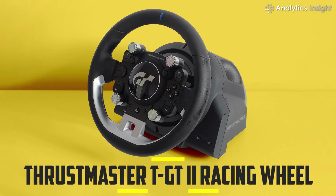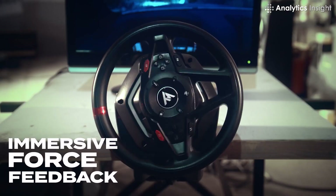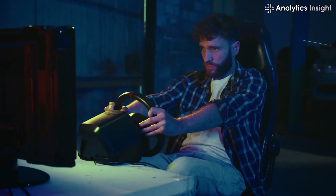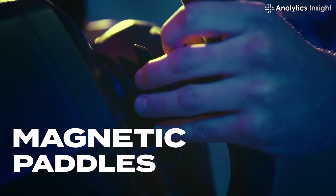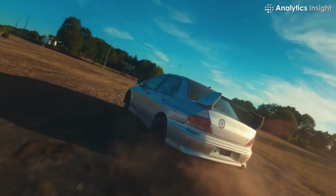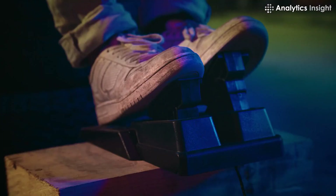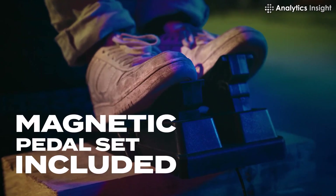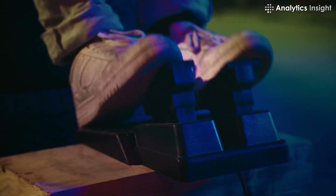1. Thrustmaster TGT2 Racing Wheel. The Thrustmaster TGT2 Racing Wheel is ideal for racing games and simulators, attempting to produce the most realistic driving experience imaginable. Key features include intuitive responsiveness and real-time force input, as well as drift curve computation.